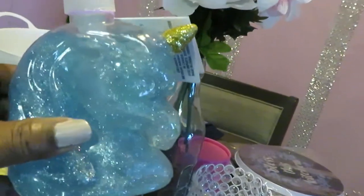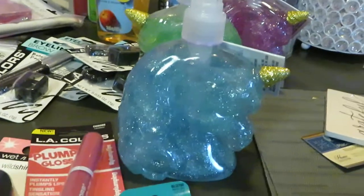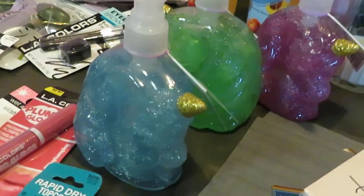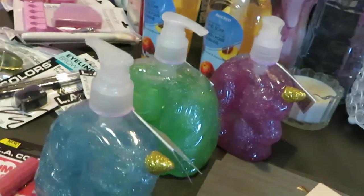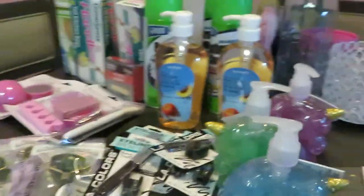I also got one in blue — they are so cute, only a dollar each. Those were the only colors they had, so I grabbed all three. And that's my Dollar Tree haul!